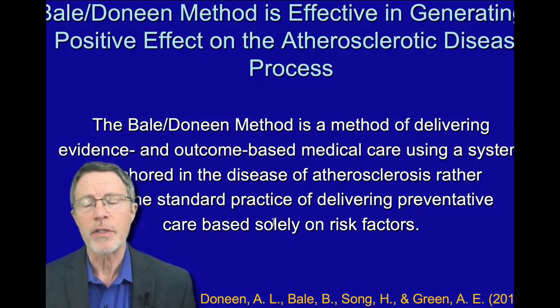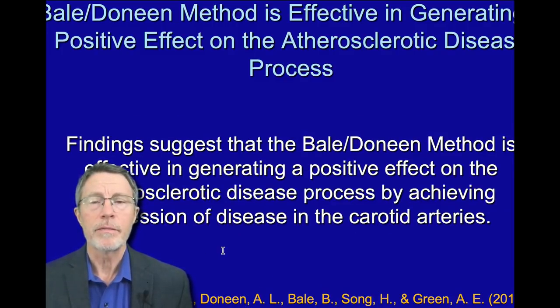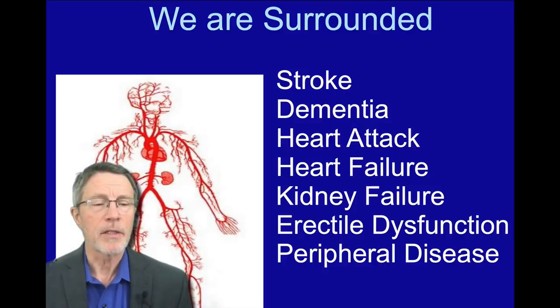There's been some good research with the Bale Dineen program itself in terms of helping people get healthier, and that's just a couple of slides on that.